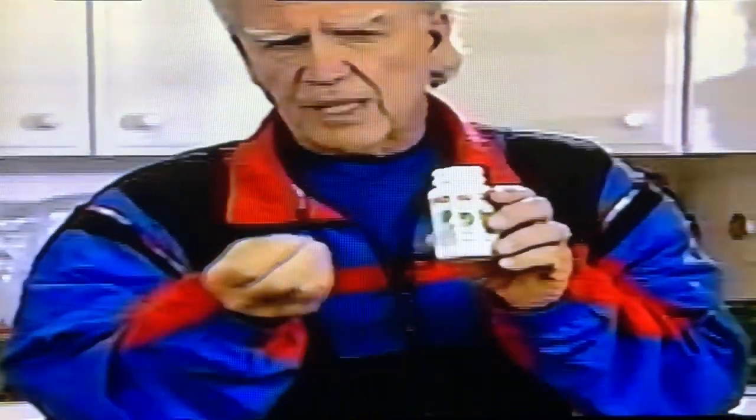Minerals are the activators — they make everything else work. They make the phytochemicals work and they make the vitamins work. Without minerals, vitamins are practically useless. And I want you to know, we found a bed of special plants that are ancient.